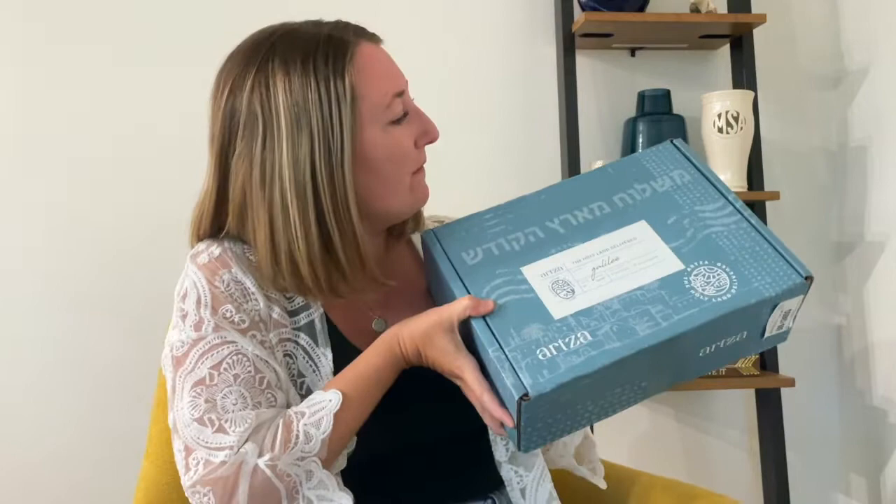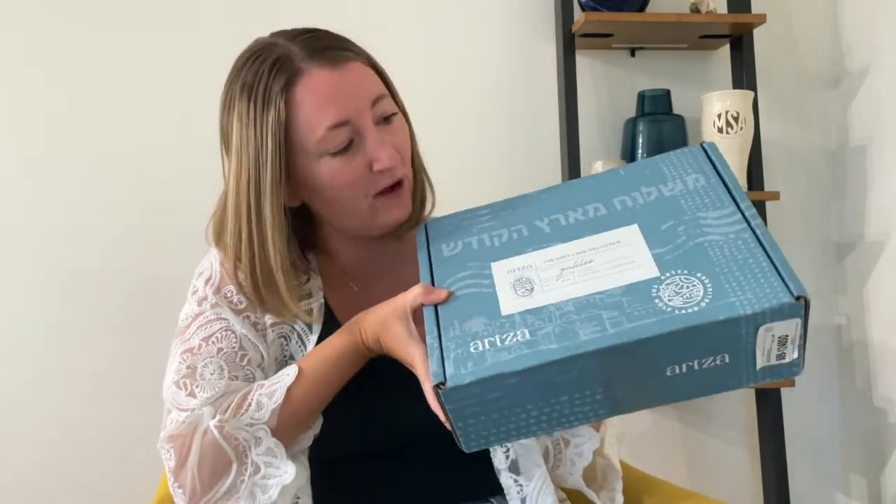Hi guys, welcome to my channel. My name is Melanie and I'm glad you're here. Today I am sharing something really fun — my very first unboxing. I've never done an unboxing video before, but this wonderful company reached out to me after they found my Israel trip video on our LifeSuite Journey channel. I will make sure to link it below.